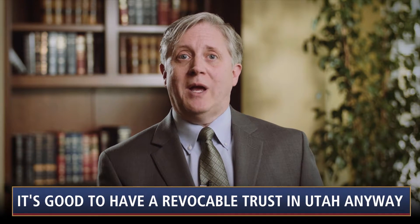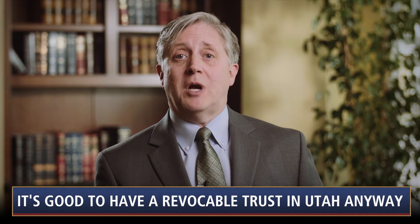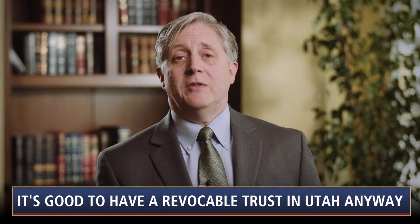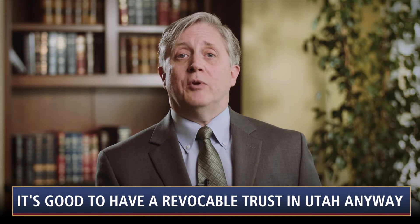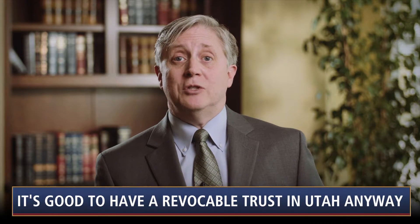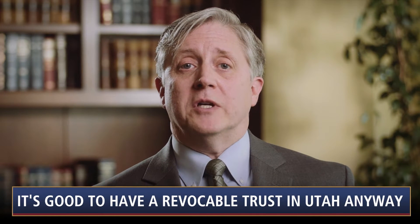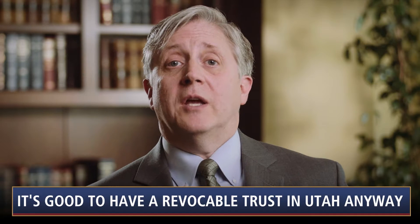Reason number two: suppose you own out-of-state real property. If a Utah decedent owns out-of-state real property at death, probate can be very inconvenient. A probate will first need to be opened in Utah, then the Utah executor will need to open an ancillary probate in the state where the real property is located. If that state has not adopted the Uniform Probate Code's streamlined procedures, the ancillary probate may be administratively difficult and expensive. On the other hand, if the property is held in the decedent's revocable trust, the successor trustee will hold legal title and will be able to distribute the property to the beneficiaries or sell it to a third party, all without getting the court involved.